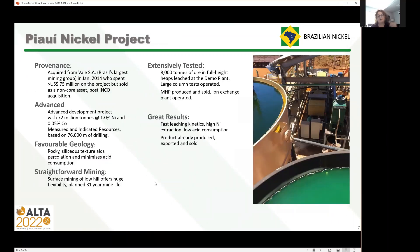Moving on to the PoE Nickel project itself: we acquired the project from Varley back in January 2014. They'd already spent a lot of money on the project, fully drilled up to a large percentage measured resource. They also built their pilot plant, which we renamed a demonstration plant because we weren't piloting anymore. It's an advanced stage project, even when we bought it it was already advanced.